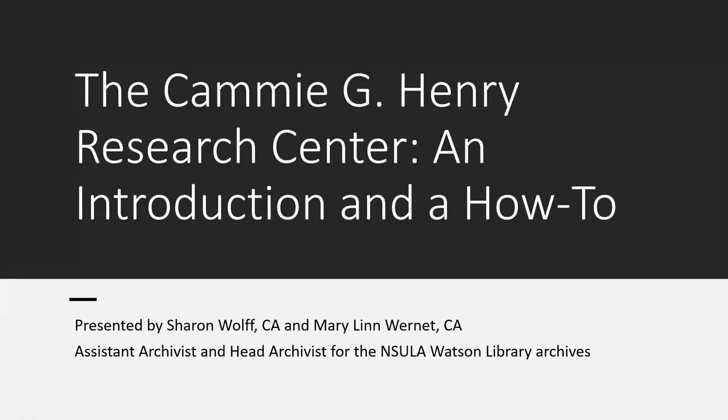Hello, my name is Mary Lynn Hornet, and I am the NSU's Head Archivist and University Records Officer. And my name is Sharon Wolf, and I am the Assistant Archivist for Northwestern State University. We are here today to tell you about performing archival and primary source research in archives or records institutions.